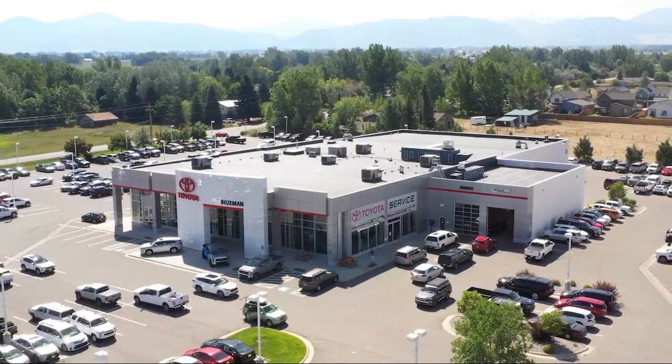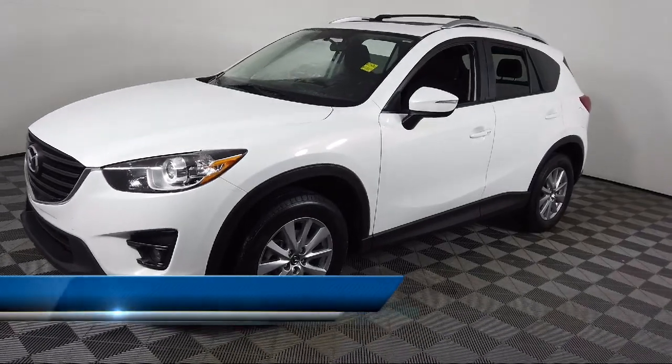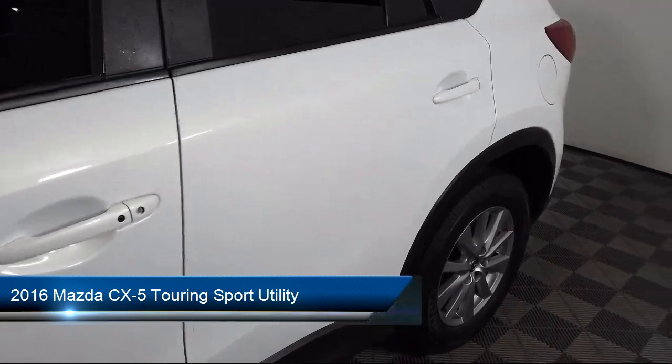Welcome to Toyota Bozeman, and here's a look at another one of our great vehicles for sale. It comes equipped with keyless entry, split fold-down rear seat, and a rear view camera.